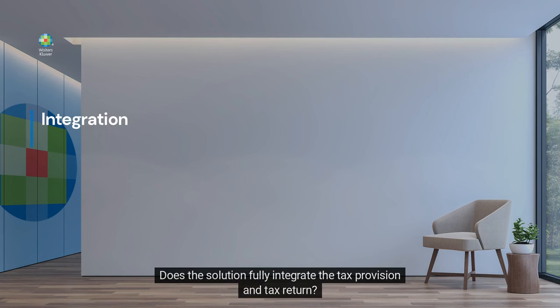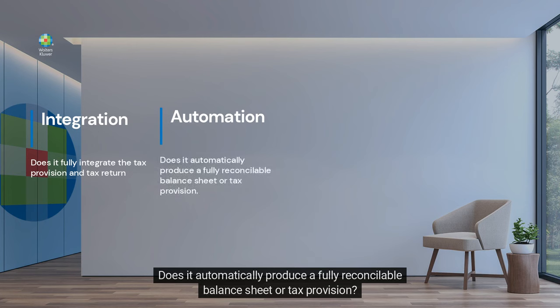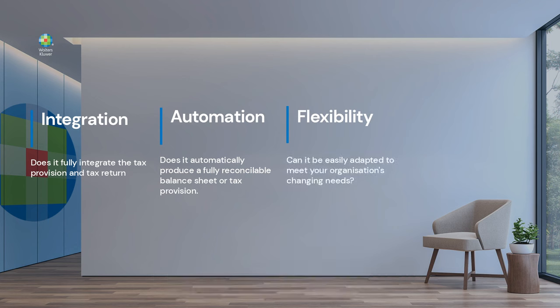1. Does the solution fully integrate the tax provision and tax return? 2. Does it automatically produce a fully reconcilable balance sheet or tax provision? 3. Can it be easily adapted to meet your organization's changing needs anywhere in the world?